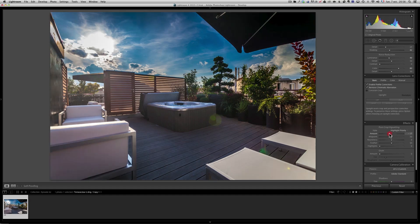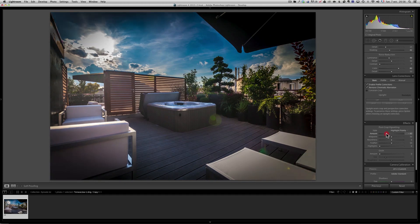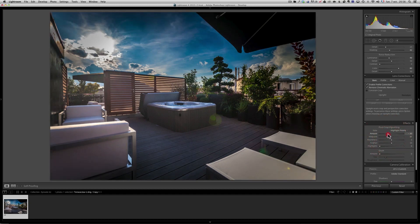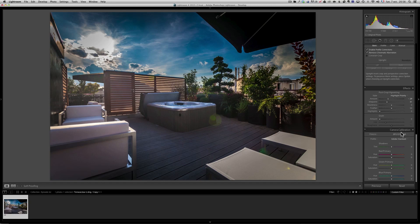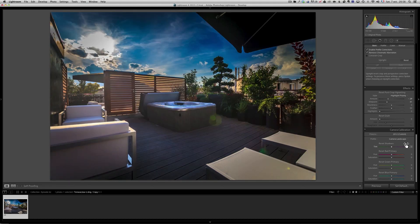Then I get the post-crop vignetting. I really want to go hard on this one — I want real vignetting because it makes the photo more interesting. I bring the midpoint a bit further down and adjust the amount to make the sky more interesting. Last but not least, I change the camera calibration from Adobe Standard to Camera Landscape, which makes the colors even more saturated. Shooting right into the sun, it still worked out pretty well — that's my first version.